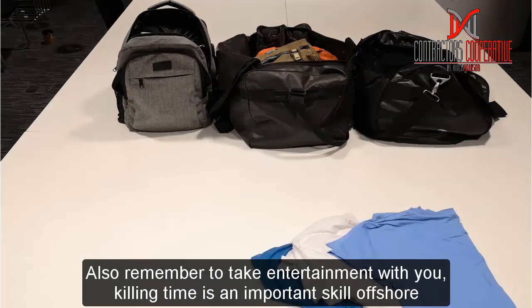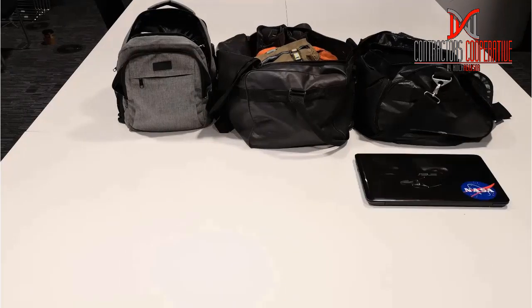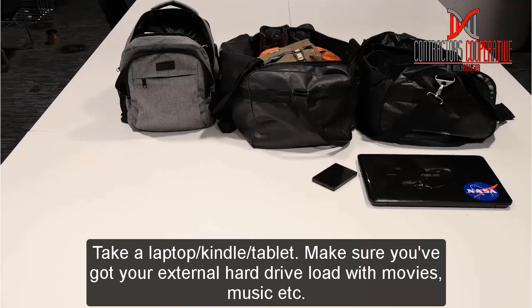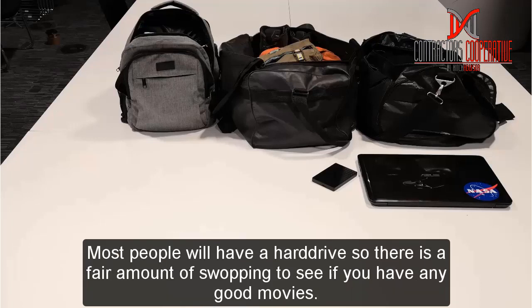Also remember to take entertainment with you. One of the most important skills you will need offshore is knowing how to kill time. So take a laptop, Kindle, or tablet, and make sure you've got an external hard drive loaded with movies, TV series, and music — I recommend buying a one or two terabyte drive. Remember you won't be able to stream Netflix. Most people will have a hard drive, so there's a fair amount of swapping to see if you've got any good movies.